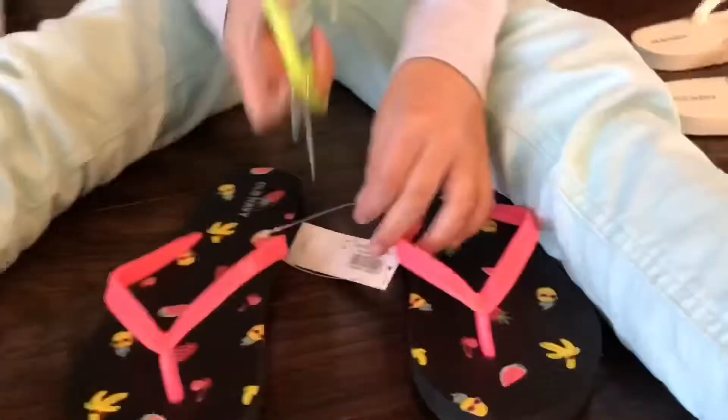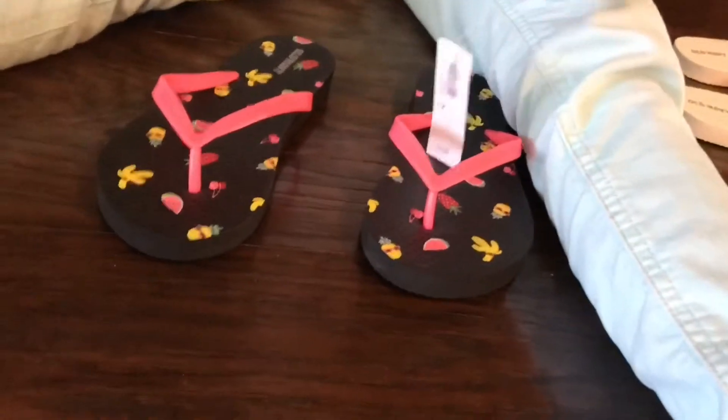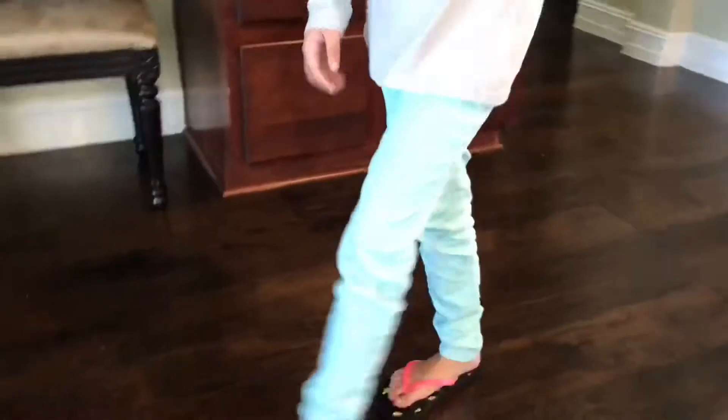We also got some fruit ones — they have like all sorts of fruit on them. We got this romper. It's a flamingo romper.